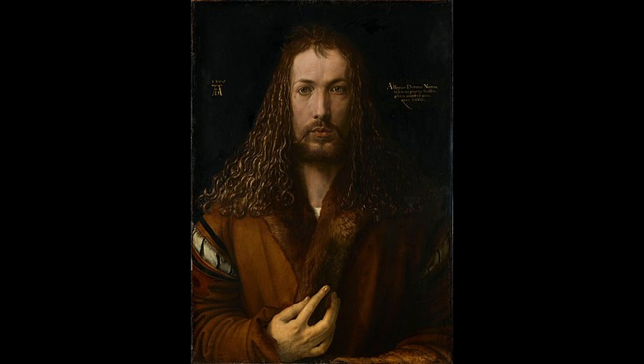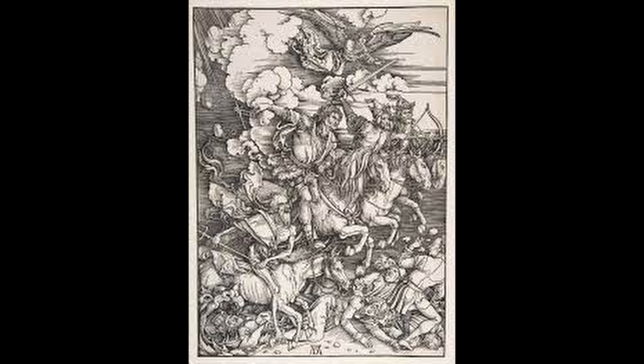The 10 most famous works of Albrecht Durer. Number 1: The Four Horsemen of the Apocalypse. This woodcut print is considered one of Durer's most famous works and is known for its depiction of the Four Horsemen of the Apocalypse as described in the Book of Revelation. The print is noted for its use of symbolism and the detail and realism of the figures.